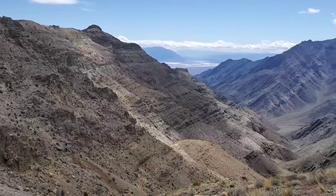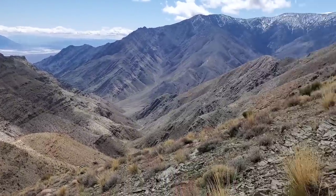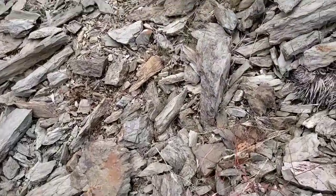Nothing like waking up to go clamber around on 500 million year old metamorphosed marine sediments. Mostly limestone, but there's some low-grade metamorphosed oceanic mudstone too.